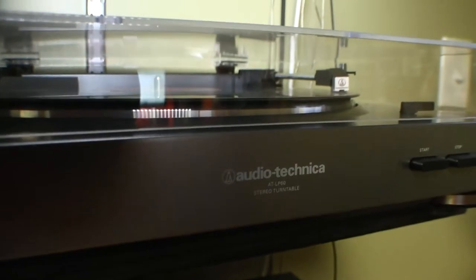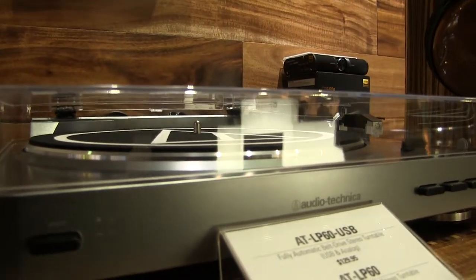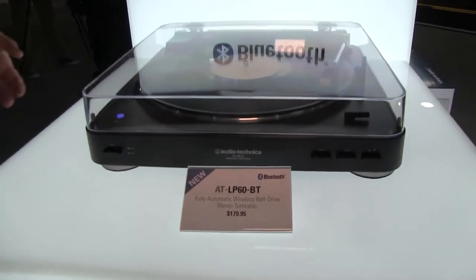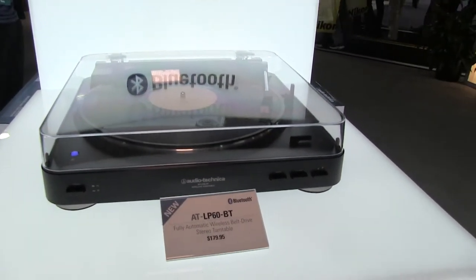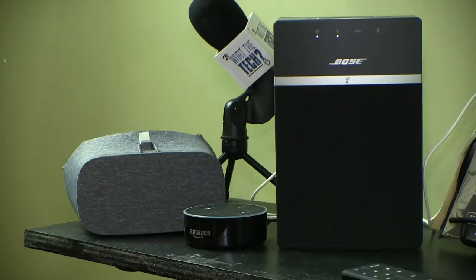It's fully automatic and under $100. If they'll want to connect the turntable to their computer, look for one with a USB connection. Audio-Technica also has a Bluetooth version of the LP60, so it'll play through any Bluetooth speaker without a receiver or a system. If you want to give a Bluetooth speaker, I recommend the Bose SoundTouch 10.